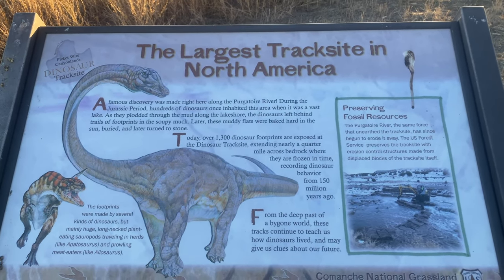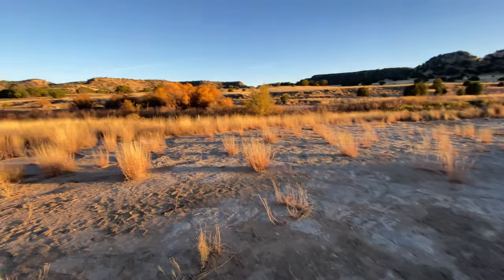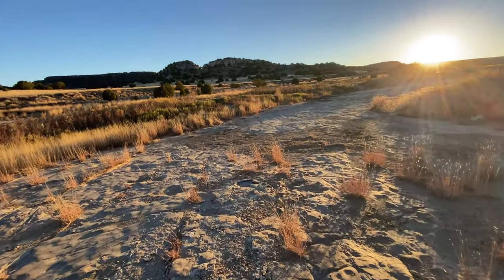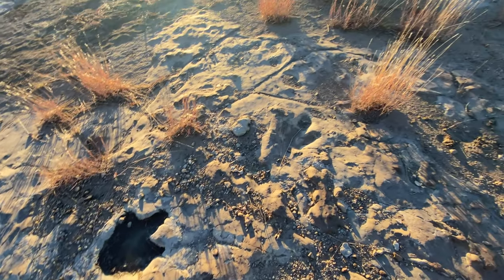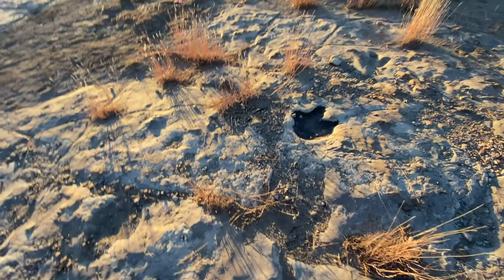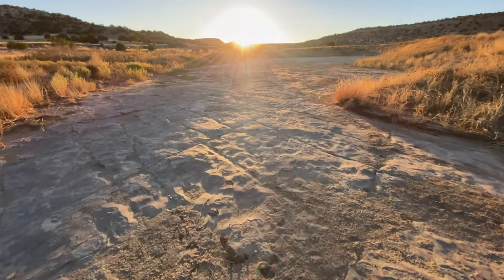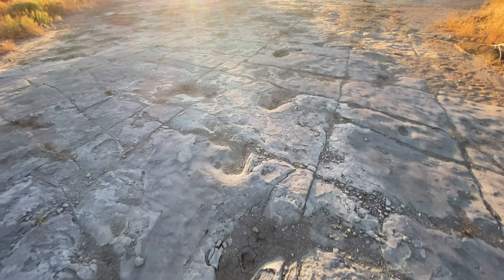The largest track site in North America — here they are. So cool. Wow.